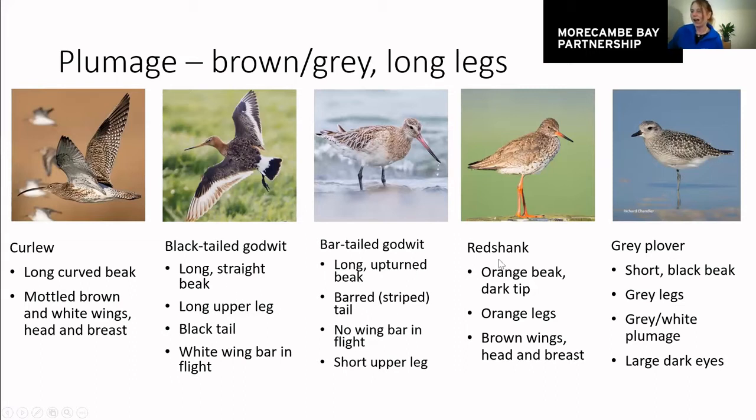The redshank is much easier to identify. As the name suggests, they've got these bright orange legs, which are unique amongst waders. So if you see something with legs that colour, it's probably a redshank. However, a redshank that's been feeding in a muddy salt marsh might have a different shade of brown on the legs from all the dirt and mud. They also have a relatively long beak with an orange base, unique amongst waders, but not too different from a bar-tailed godwit's beak, so just be careful.